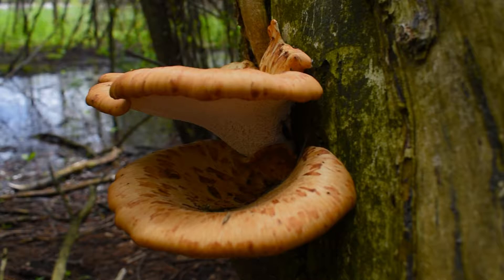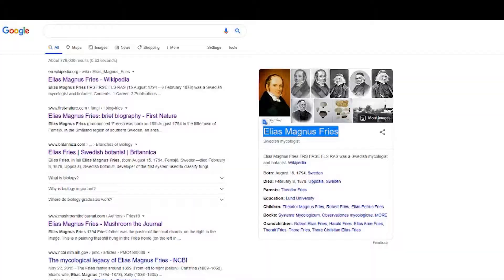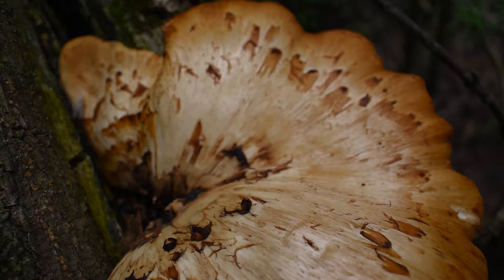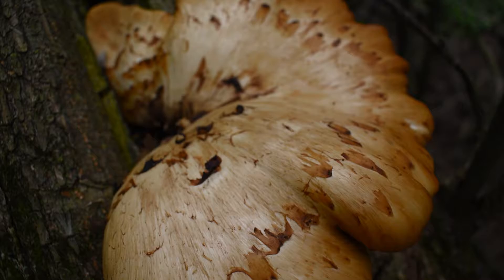This species, like many others, has gone through a few scientific name changes. First described scientifically by British botanist William Hudson in 1778, he named it Boletus squamosus. Then Elias Magnus Fries named the mushroom Polyporus squamosus. And finally it was changed in 1986 by French mycologist Lucien Guellet. In other words, the mushroom went through three scientific name changes, with the most recent — Cereoporus — being the most taxonomically accurate.